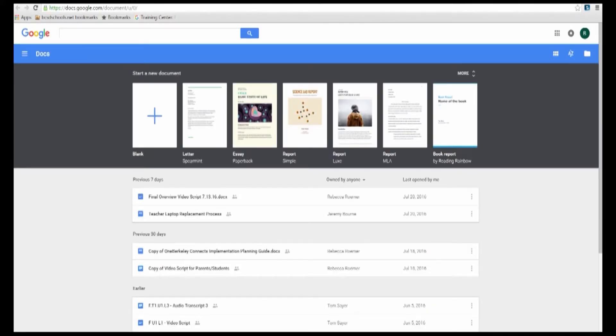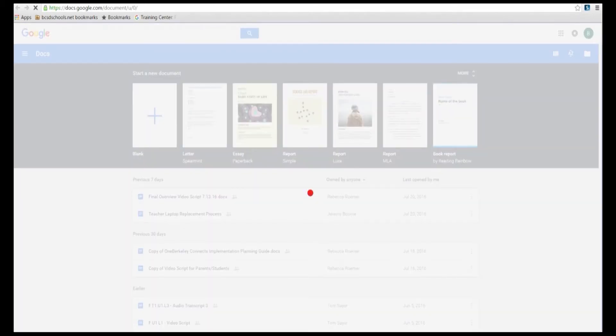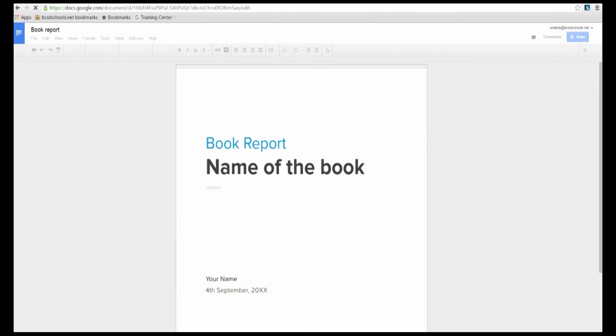Wireless internet access using Wi-Fi networks will allow students to research topics, receive and send emails, interact with classmates, and even turn in assignments.